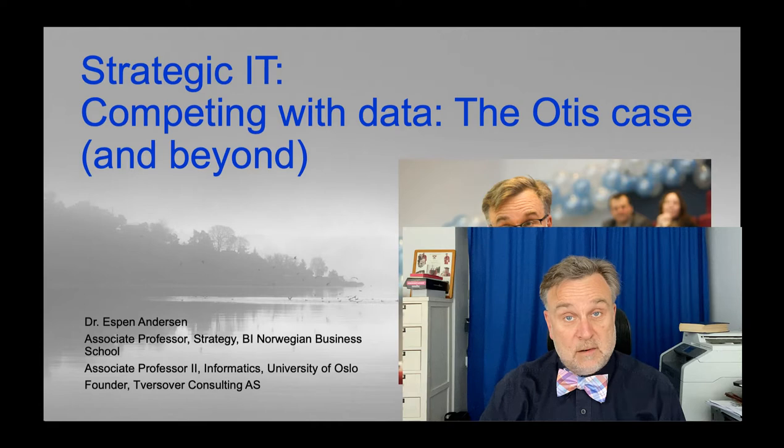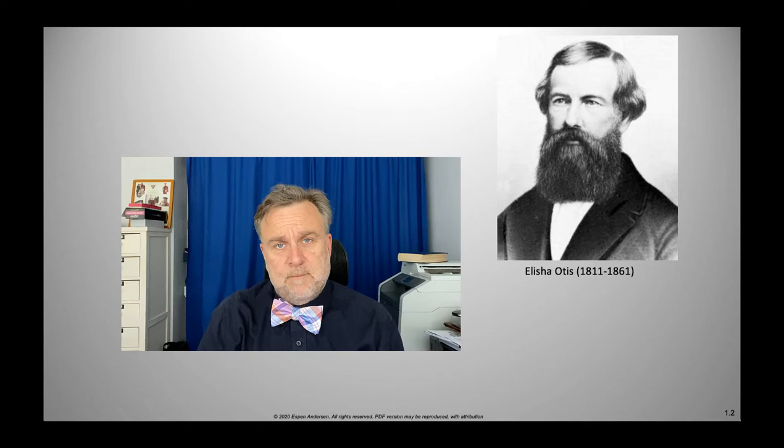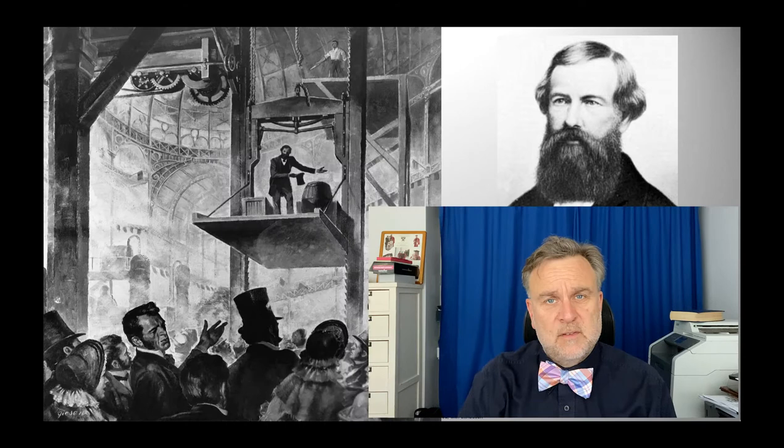Otis is a company that provides elevators. It's probably a company that you have seen and know about, just as you probably know about the other elevator companies out there. So how did Otis get started? Well, this guy, Elisha Otis — he was an engineer, and he noticed that people didn't want to use elevators because they were unsafe. So he invented something called the safety elevator around 1840.